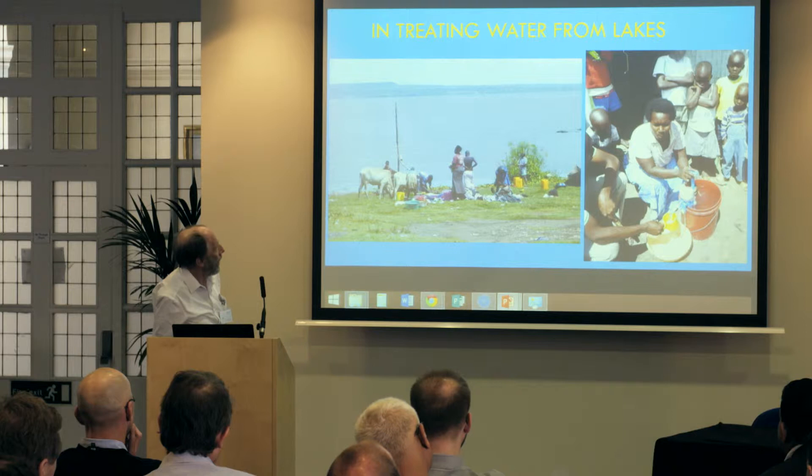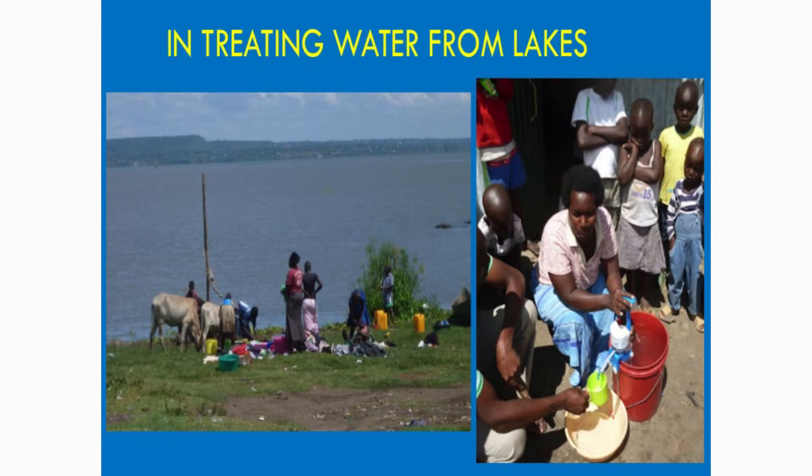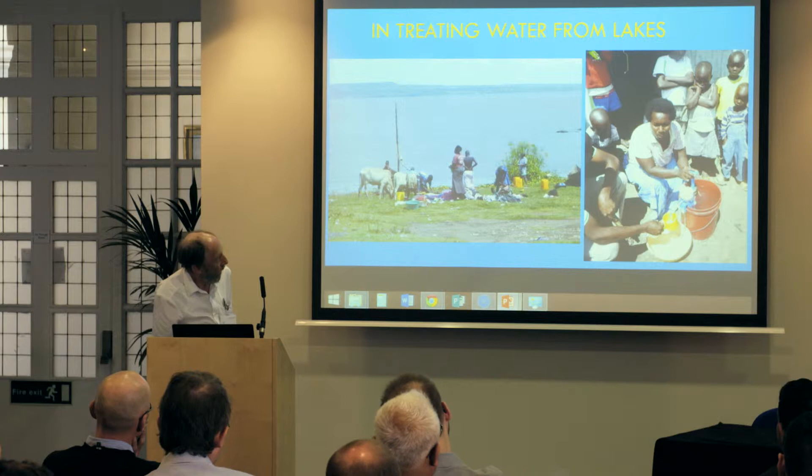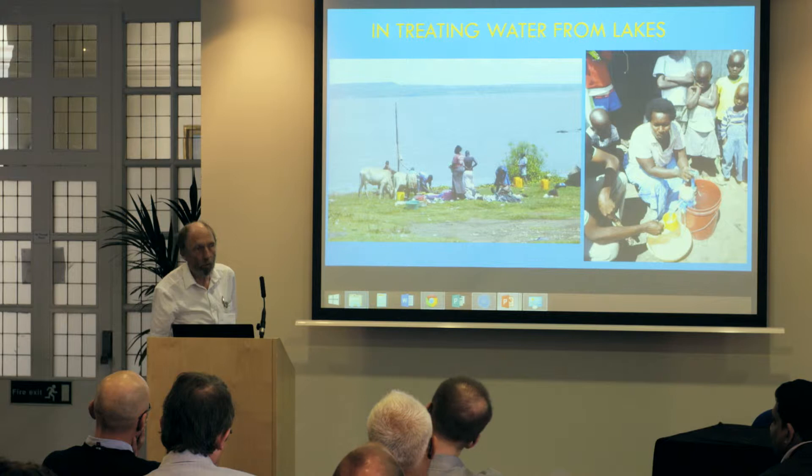Water from lakes — this is Lake Victoria, where you can see the family filter in use. Cows are washing nearby; they collect water from that same point and need the filters. We keep improving the filters. One or two got broken, and I found they'd mended them with superglue from a shop down the road — they clearly valued them because they took a lot of trouble to get them right.